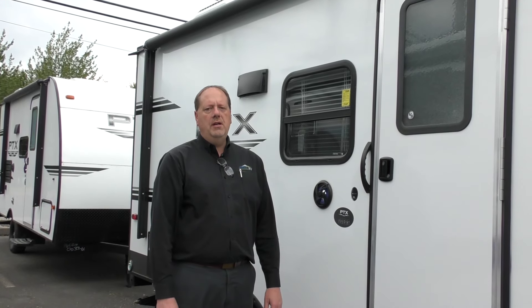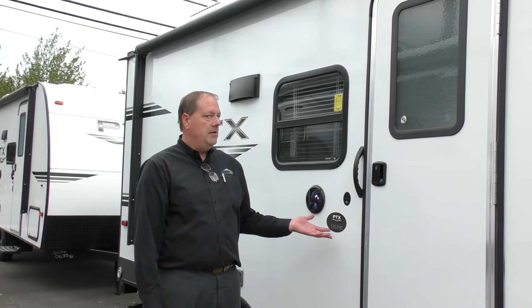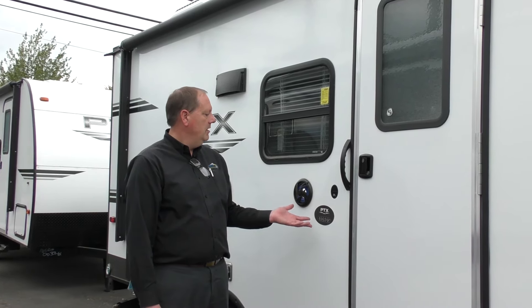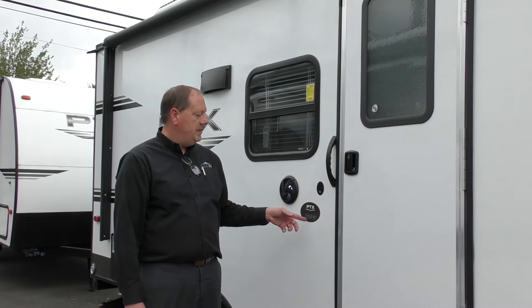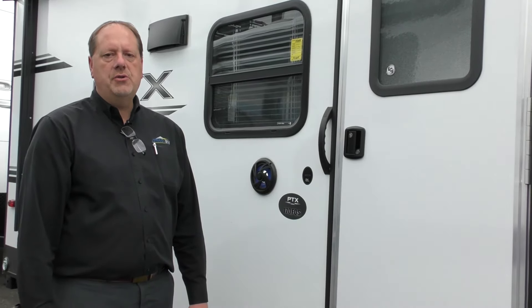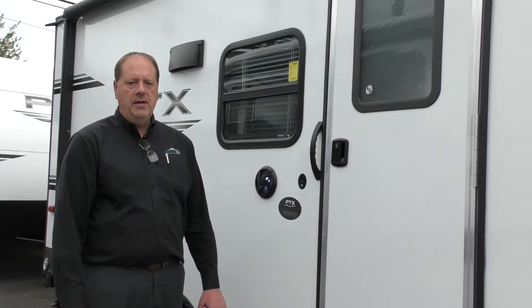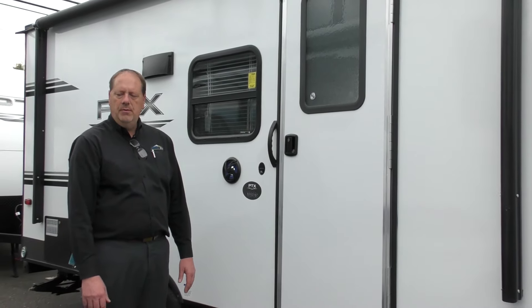Hi folks, welcome to Johnson RV, home of the premium pre-owned superstore. We also carry brand new. We'd like to preview our 2019 Primetime PTX 170 FQS Travel Trailer, built by Forest River Manufacturing, which means it's backed by Warren Buffett company's stability and longevity — they're going to be around forever.